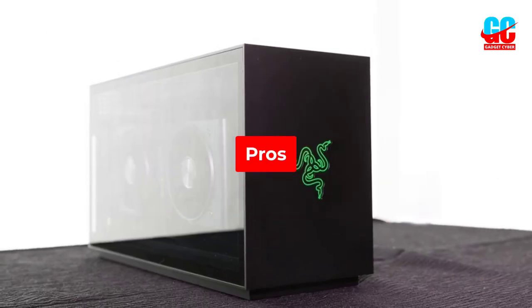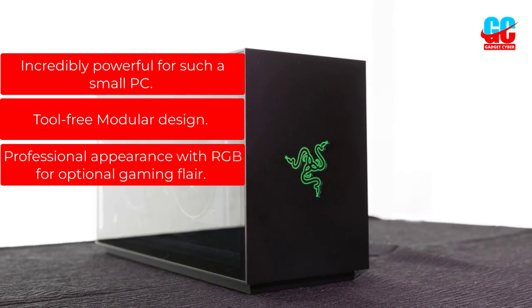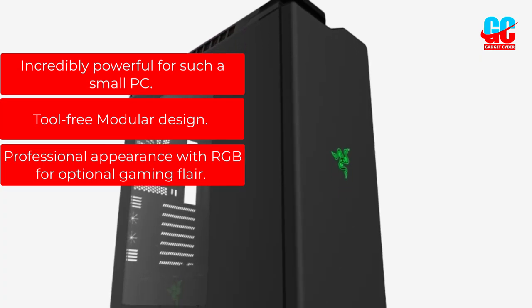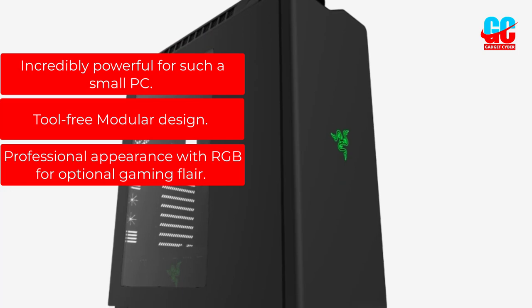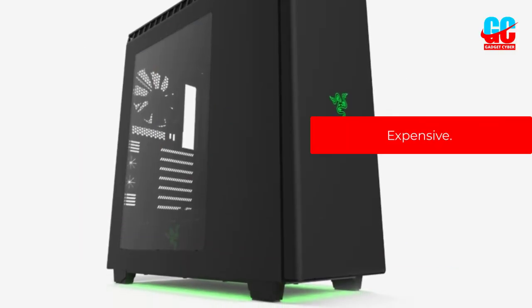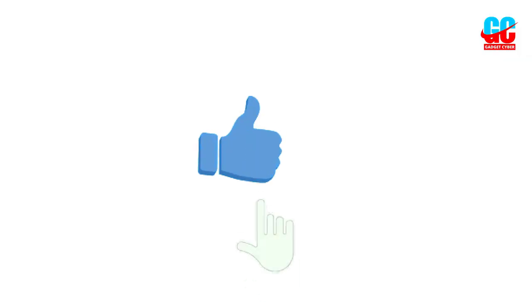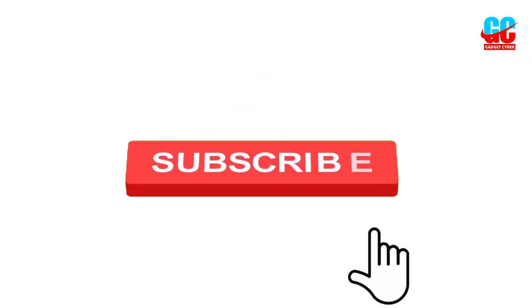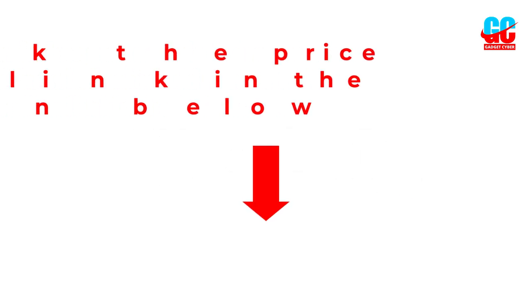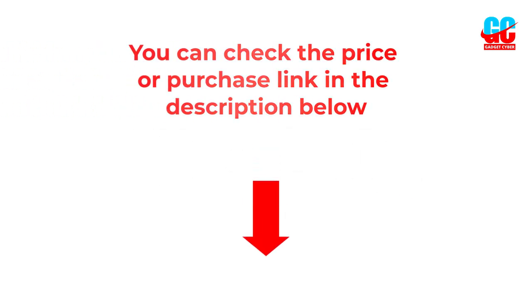Pros: Incredibly powerful for such a small PC. Tool-free modular design. Professional appearance with RGB for optional gaming flair. Cons: Expensive. I hope you liked this video. If you did, please subscribe to the channel and like, share, and comment on the video. Please enable the notification bell icon so that you don't miss the next videos. You can check the price and purchase link in the description box below.